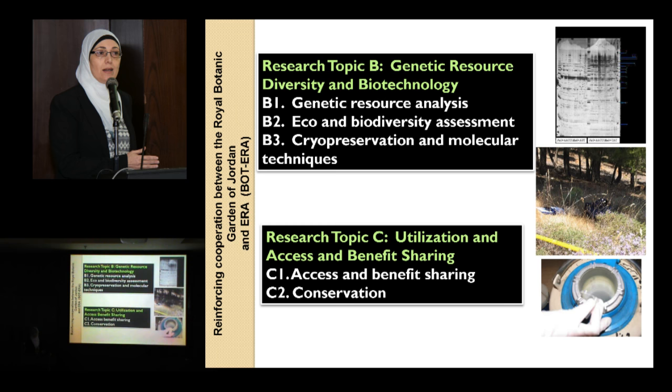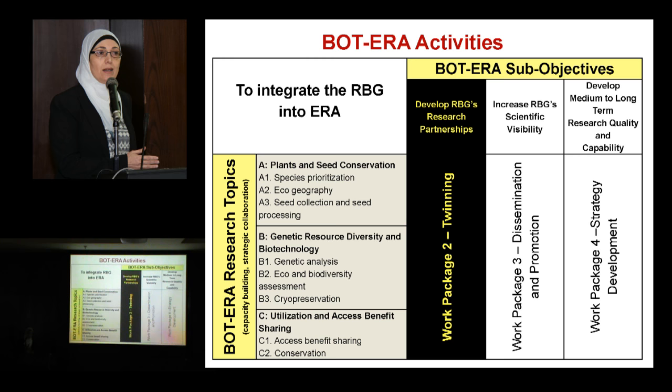These research topics are, in our opinion and in the partner and international society opinion, very important to integrate with the whole process to conserve plant diversity in Jordan and around the world. In order to achieve the overall objective of BOTERA — to be integrated into the European Research Area — the main objective has been divided into three sub-objectives: development of Royal Botanic Garden partnership, increase visibility, and develop long-term strategy.